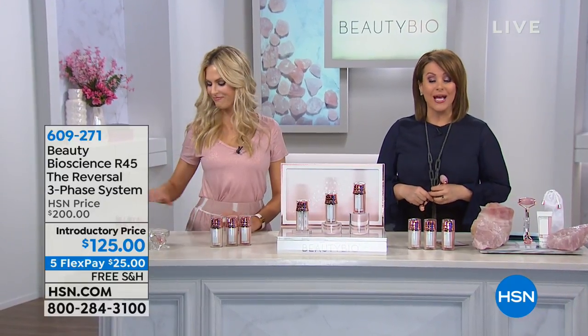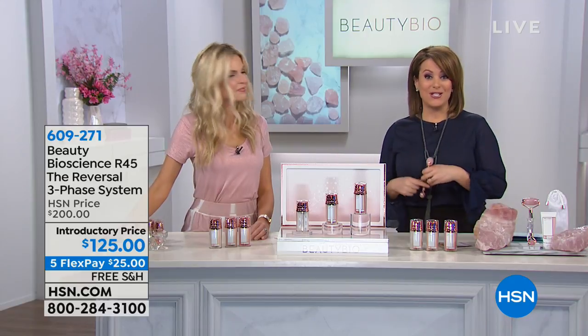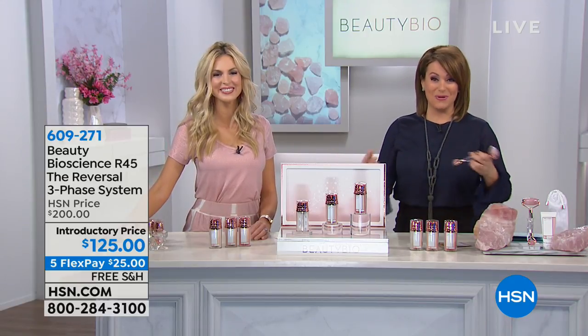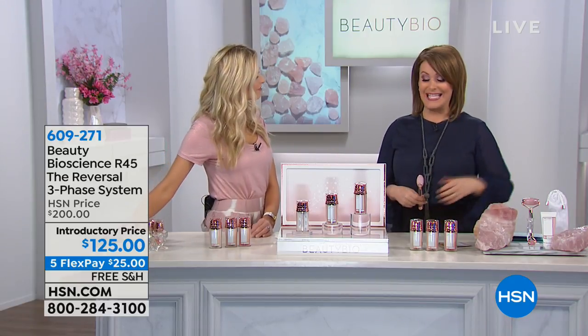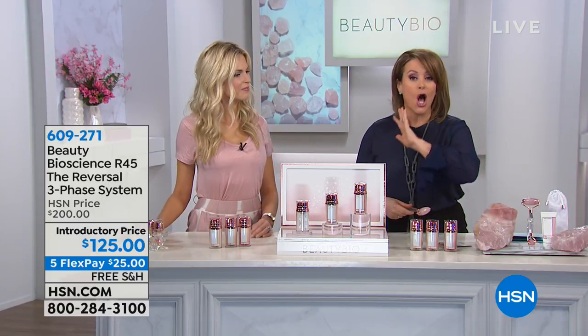He is a world-renowned researcher and chemist when it comes to making anti-aging products. He happens to be Jamie O'Banion's father as well. They are both co-founders of Beauty Bioscience, and this next product is the product that put Beauty Bioscience on the map.